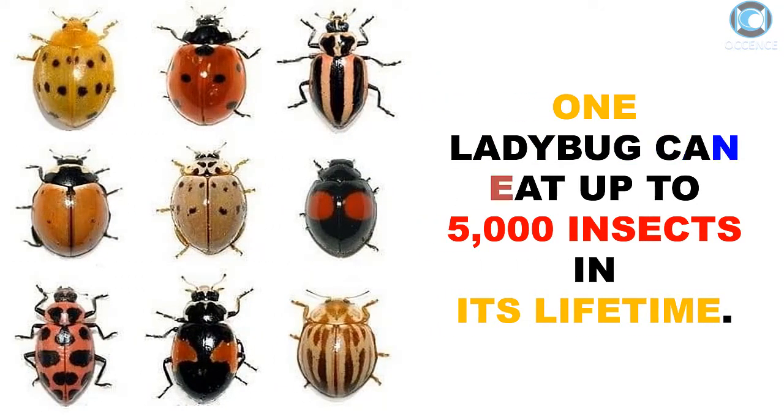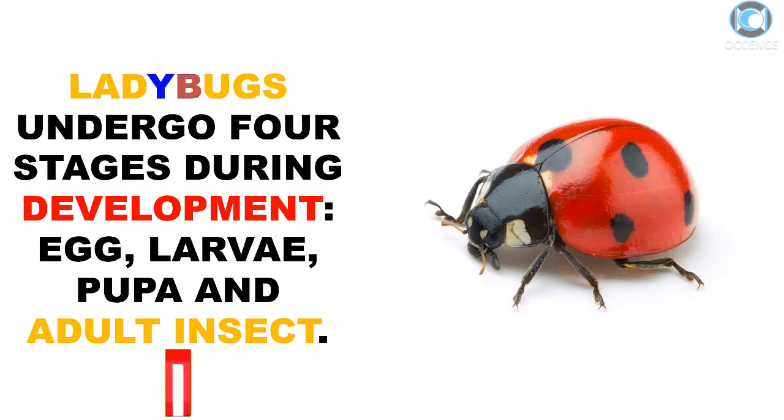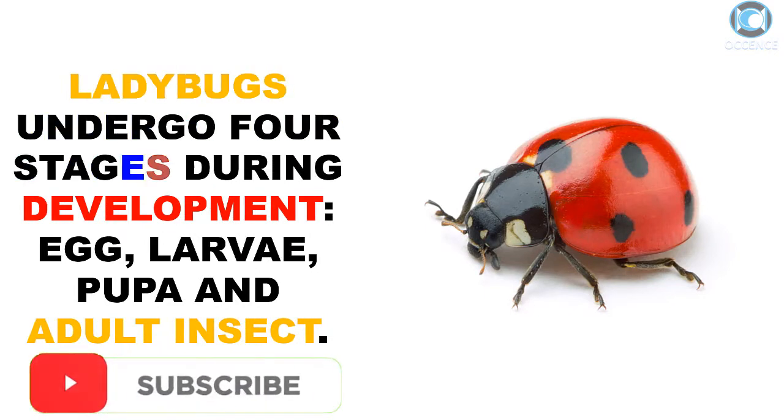One ladybug can eat up to 5,000 insects in its lifetime. Ladybugs undergo four stages during development: egg, larvae, pupa, and adult insect.